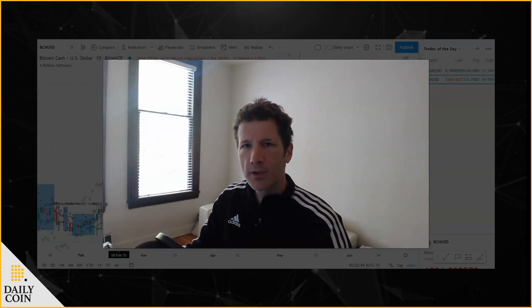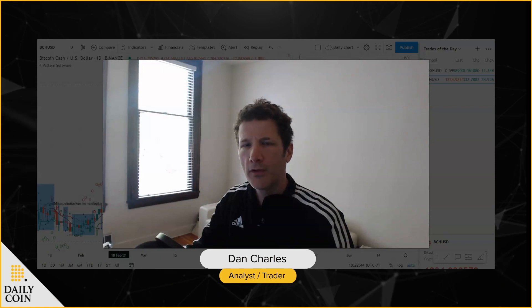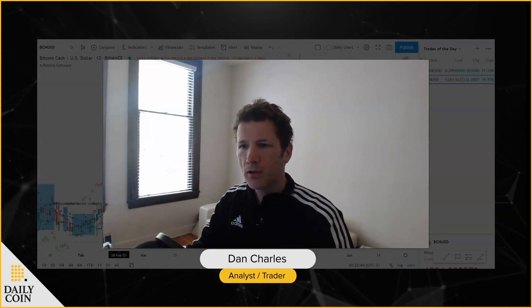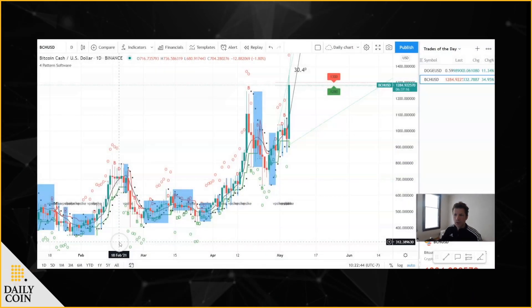Hey everyone, this is Dan Charles with DailyCoin. It is Wednesday, May the 5th. And we're going to take a look at our trade of the day today, so let's get to it.